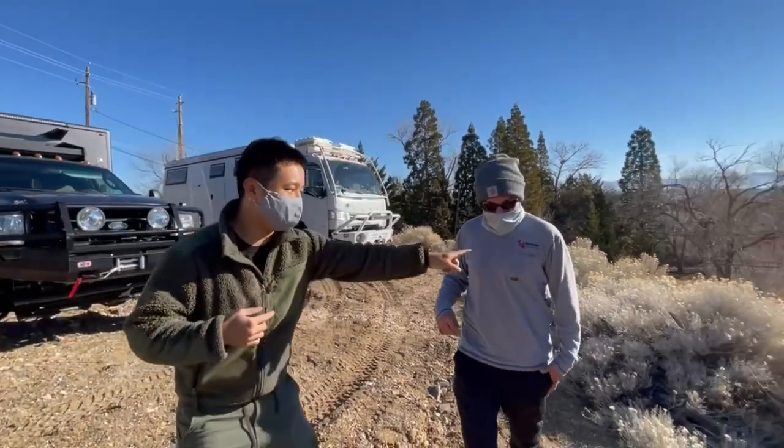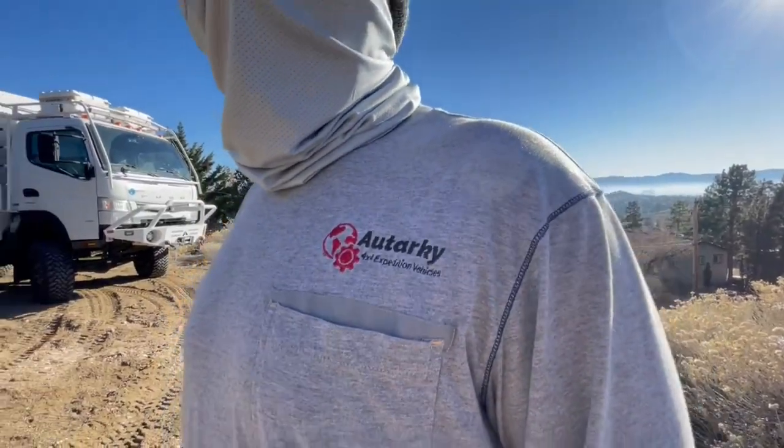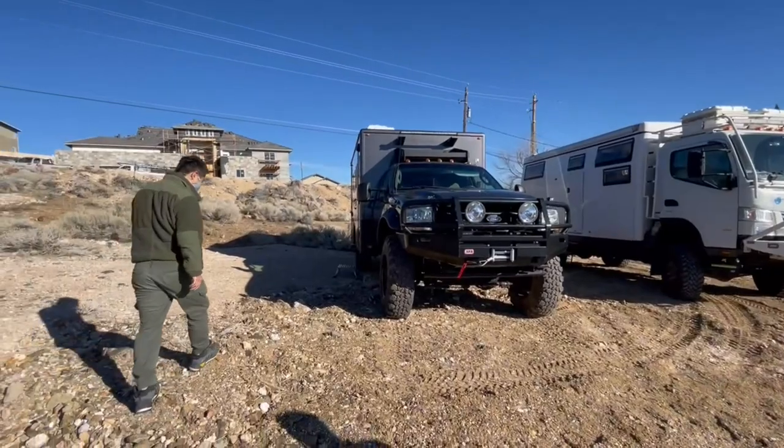Can you zoom into this little logo? There's Autarky. All right, let's check it out.